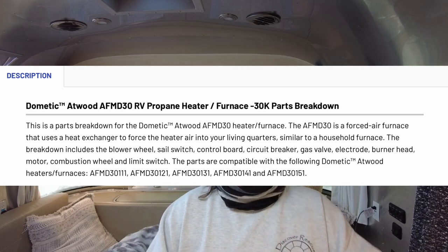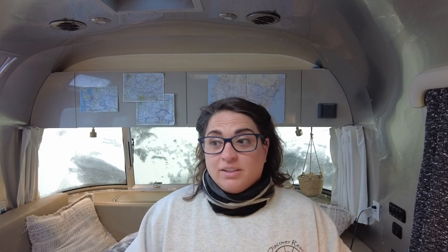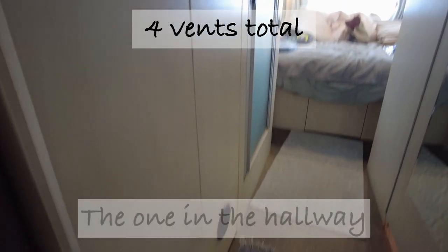Honestly, I don't love the furnace, probably for personal preferences — I have a lot of allergies and the furnace really aggravates my nose. It is also super loud and I hate having it on. Plus it uses a lot of propane. It does heat the space really well and really quickly — that is a given — but the vents are spread throughout the floor, there are about four in here plus one in the bathroom and one in the bedroom.